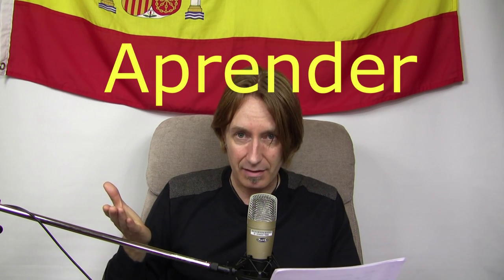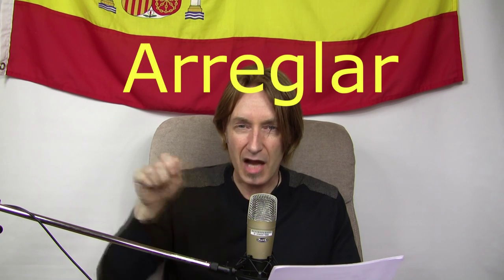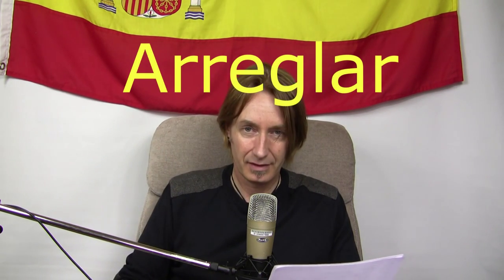That was short and sweet! Now I'm going to test you to see how many of these verbs you remember. First one: 'aprender' — you're thinking of apprentice, and apprentices learn, so to learn is aprender. Next: 'arreglar' — sounds like regulate, to fix, to put right, sort something out.